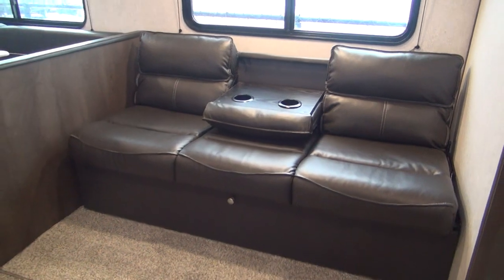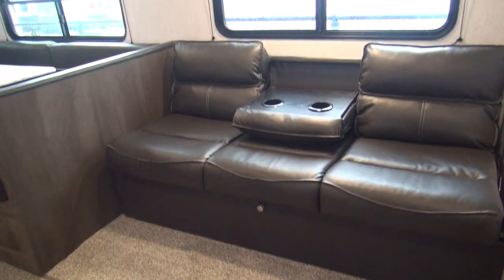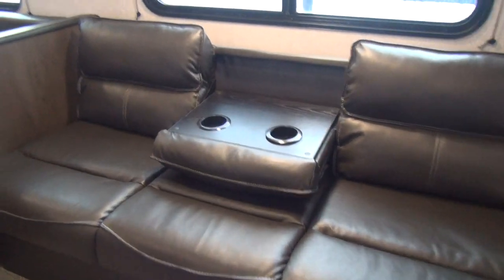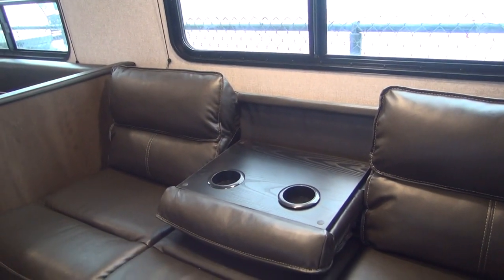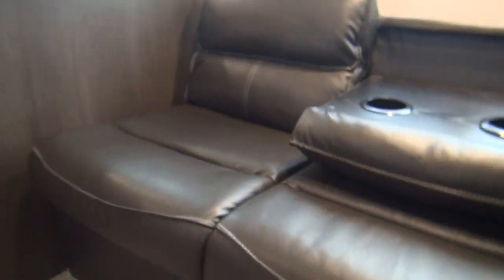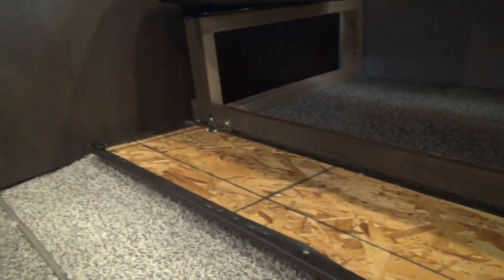The sofa in this model is the standard jackknife sofa from Dutchman — a nice leather or leather-type product with a flip-down backrest and built-in cup holders. It lays out flat into a bed and has a little storage access underneath for additional blankets or whatever you might like.